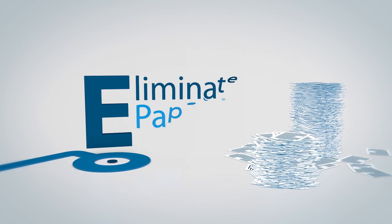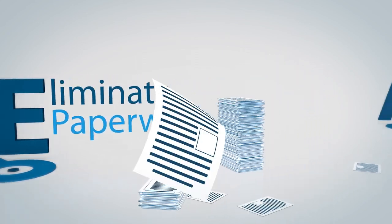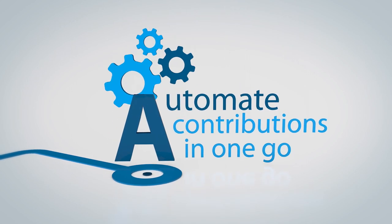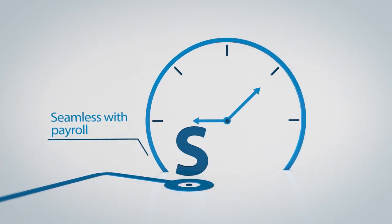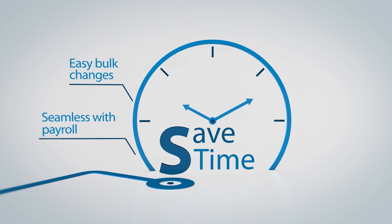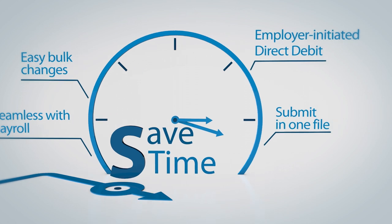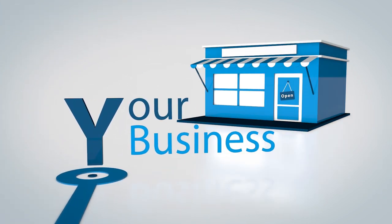Say goodbye to paperwork and manual processing with a system that automates super contributions in one file that will save you time for your business. And best of all, it's free.